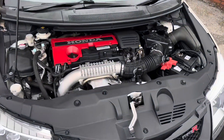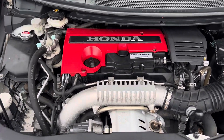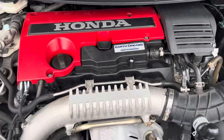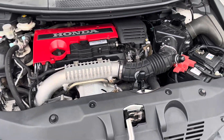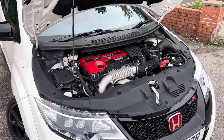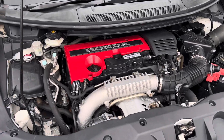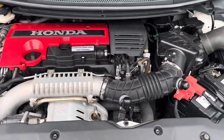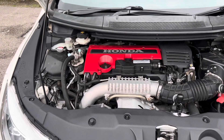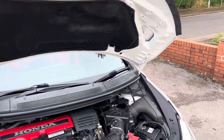Taking a look underneath the bonnet — lovely clean engine bay. No nasty modifications whatsoever; it's completely standard, which is what I'd like to see. You've got the VTEC turbo badging just there. As mentioned, it's got a brilliant service history. The majority of its servicing — all bar three stamps — is with Honda, with the two most recent stamps at Grinspeed Honda, which is a very well-known Honda specialist. We've also just serviced it and had the aircon re-gassed, so it blows nice and cold. Nice clean engine bay and underneath the bonnet.